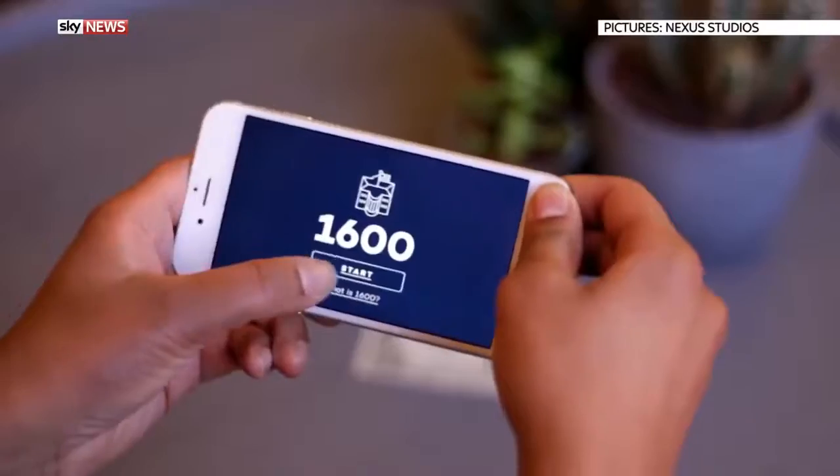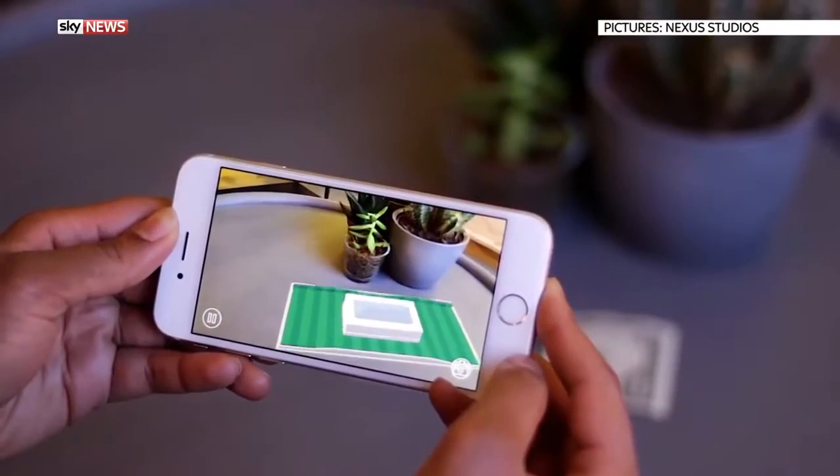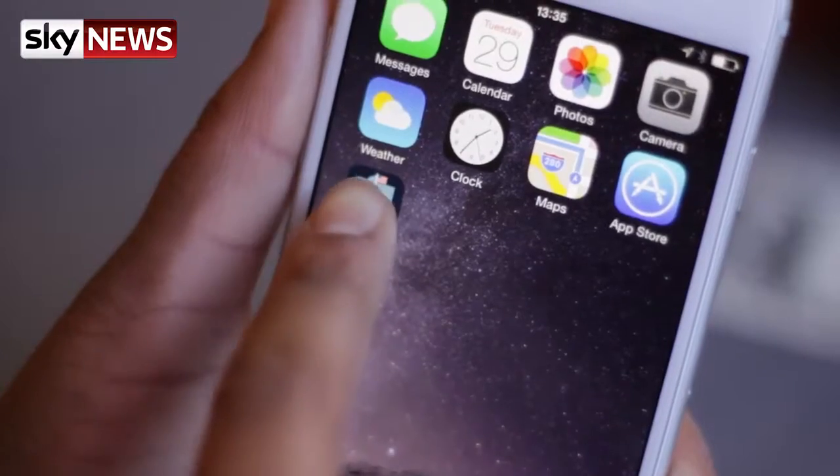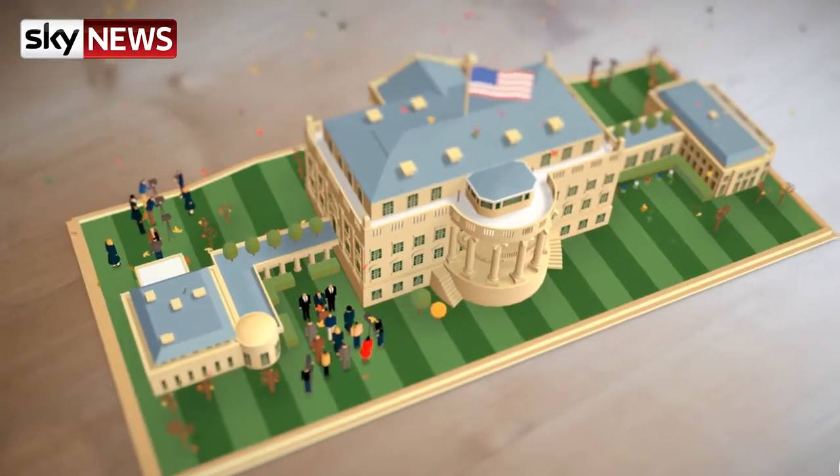President Obama has released an interactive holiday greetings card using augmented reality. Users need to download a free app and point their phone at a $1 bill to take a 360-degree tour of the White House through all four seasons.